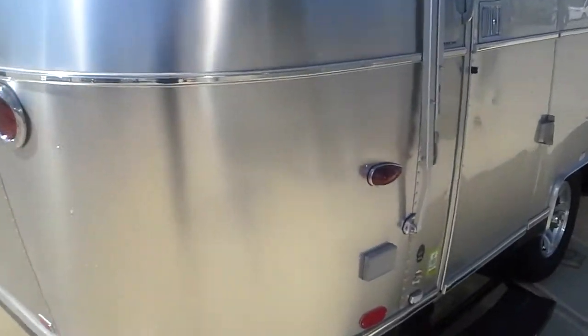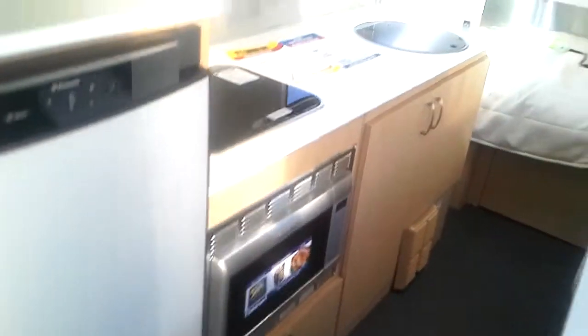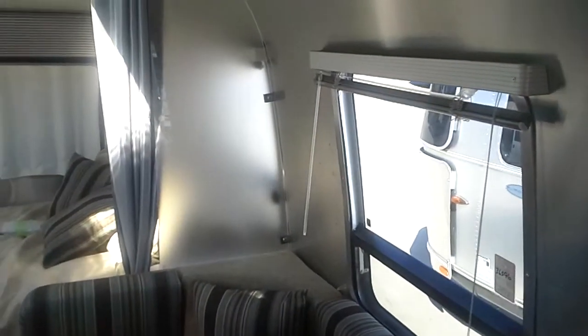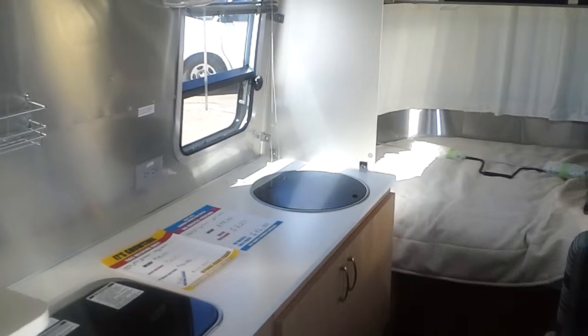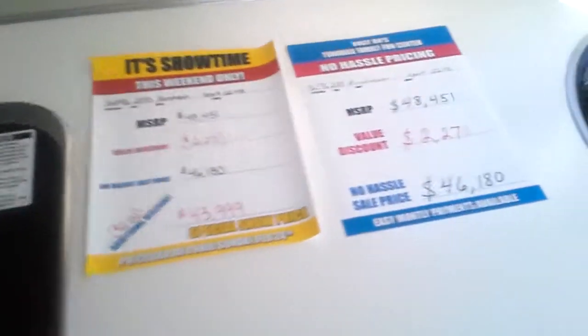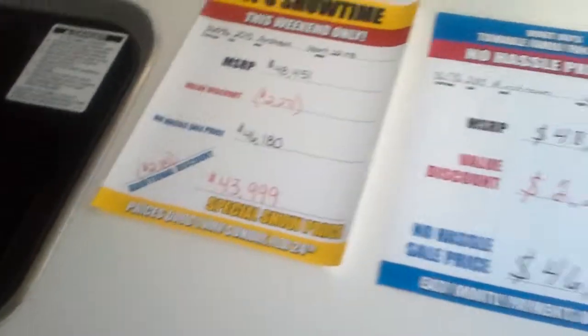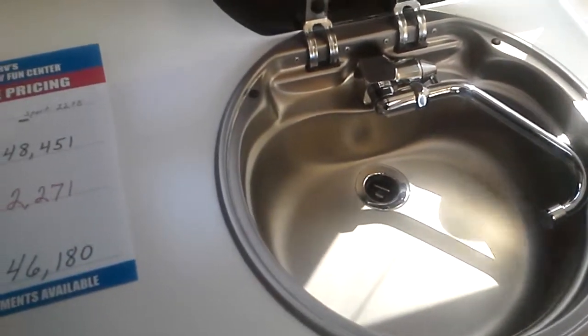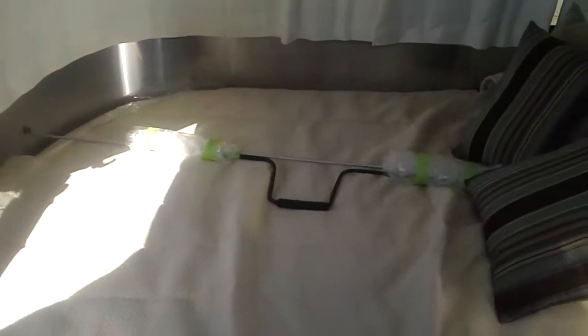Walking into the travel trailer, you can immediately see it's a much more dimly lit trailer without all that glass. We go to a very efficient cute little two-burner stove. There's a big price difference — $43,000 to the Sport versus $44,000 — and the sink is substantially different. The bed is a super twin, not a full queen.